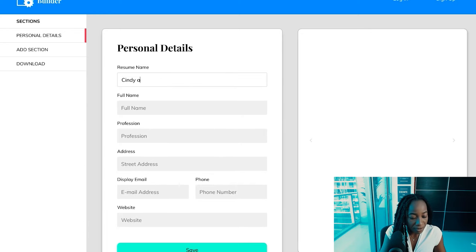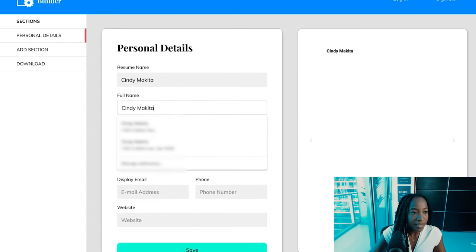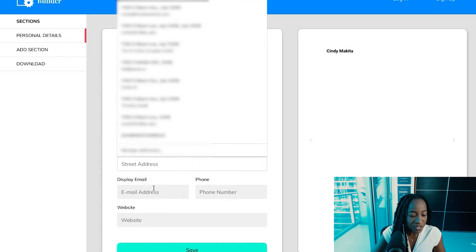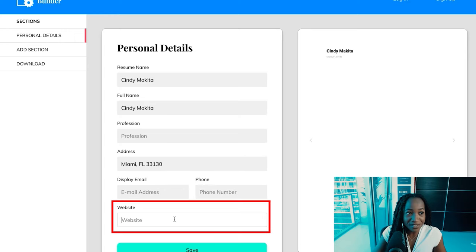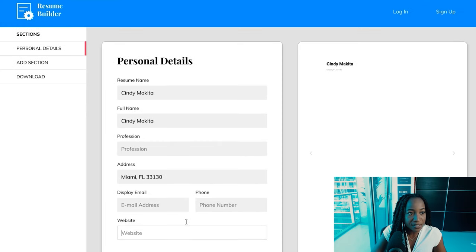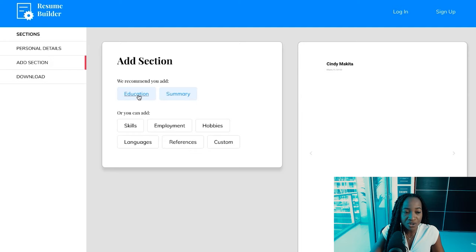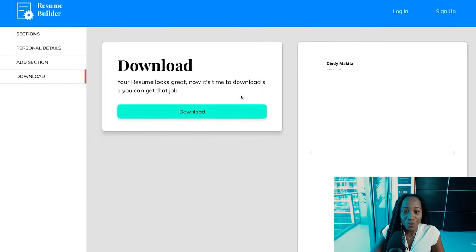For example, you enter your name, profession, street address — I would just put your city and state, potentially your zip code as well — email address, and websites. What's nice is you can actually include your LinkedIn URL here. It allows you to put in personal details and add sections like education, a summary section, skills, employment, et cetera. Then it lets you download your resume directly.